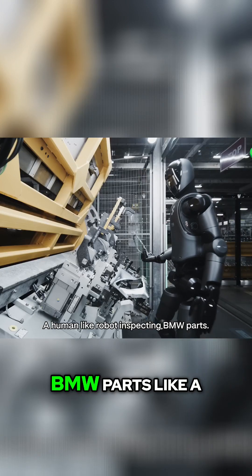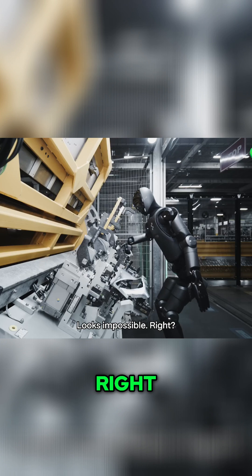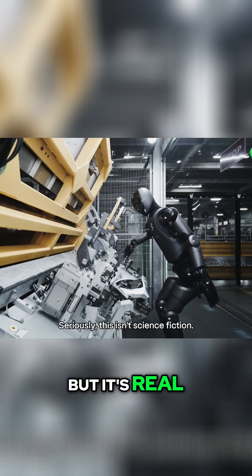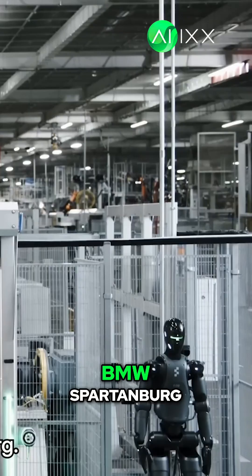A human-like robot inspecting BMW parts like a master craftsman looks impossible, right? But it's real. Seriously, this isn't science fiction — it's right here at BMW Spartanburg.